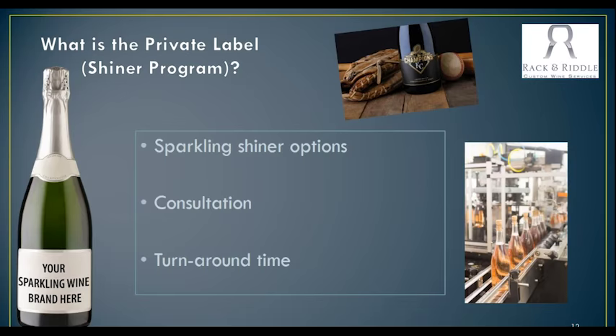Sometimes people actually go on — they'll do the shiners just to kind of start, but that year they may also bring in grapes or maybe they bring in base wine. So it's a way to kind of jumpstart and start your clients thinking about you as being a sparkling wine producer.